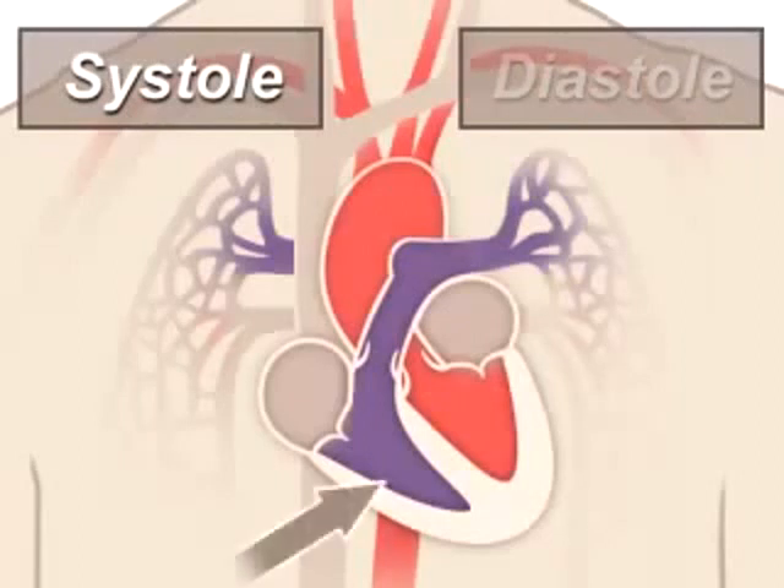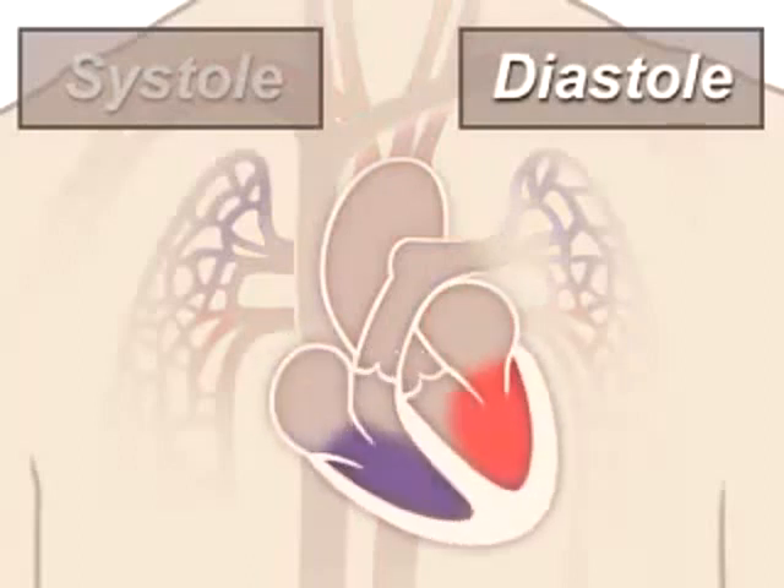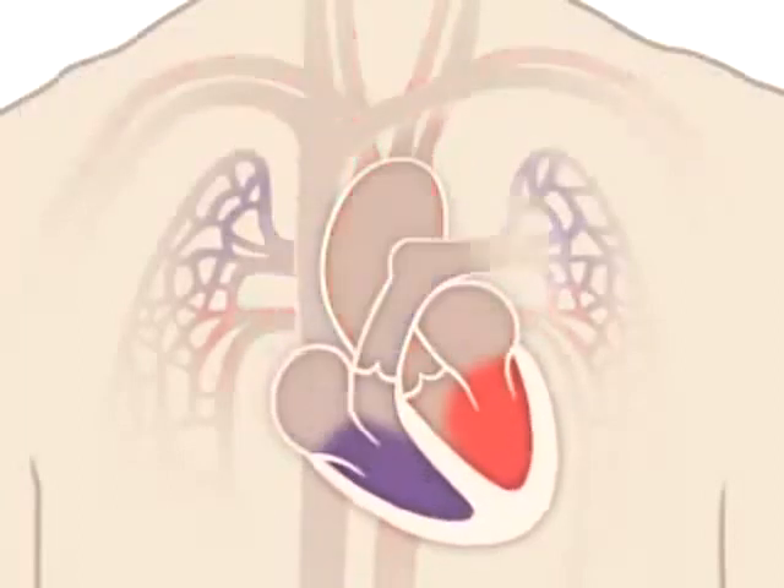The right ventricle contracts a little bit before the left ventricle does. Your ventricles then relax during diastole and are filled with blood coming from the upper chambers — the left and right atria. Then the cycle starts over again.